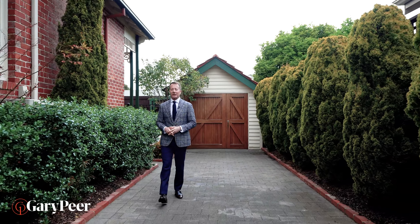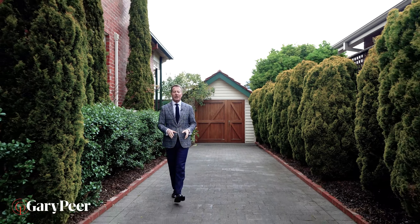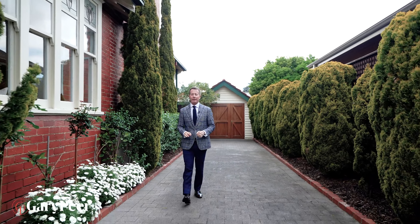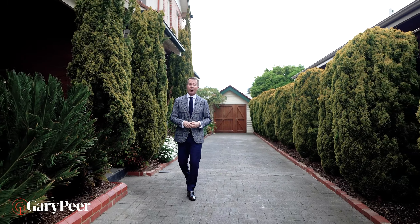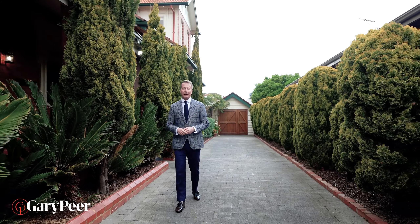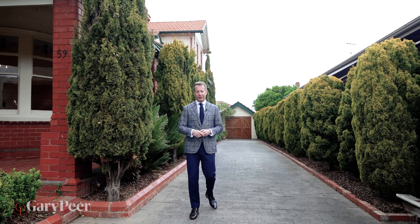This home is the complete family package with beautiful bedroom accommodation, incredible entertaining spaces, that fabulous swimming pool, and Caulfield Park on your doorstep — together with the tram in Hawthorne Road and Balaclava Road. If you're in the market for the perfect family estate, you'll find it all here. Please give me a call, I'd love to show you through.